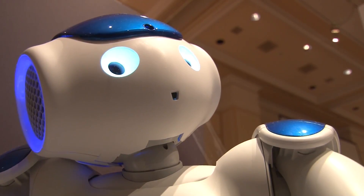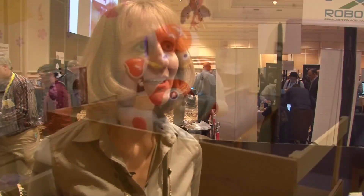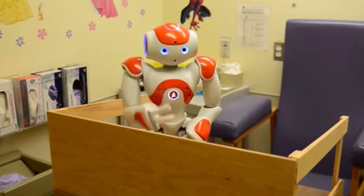Right. We're writing applications for this robot to interact with children while they're having medical procedures. It's clinically proven to reduce children's pain and anxiety by 50%.